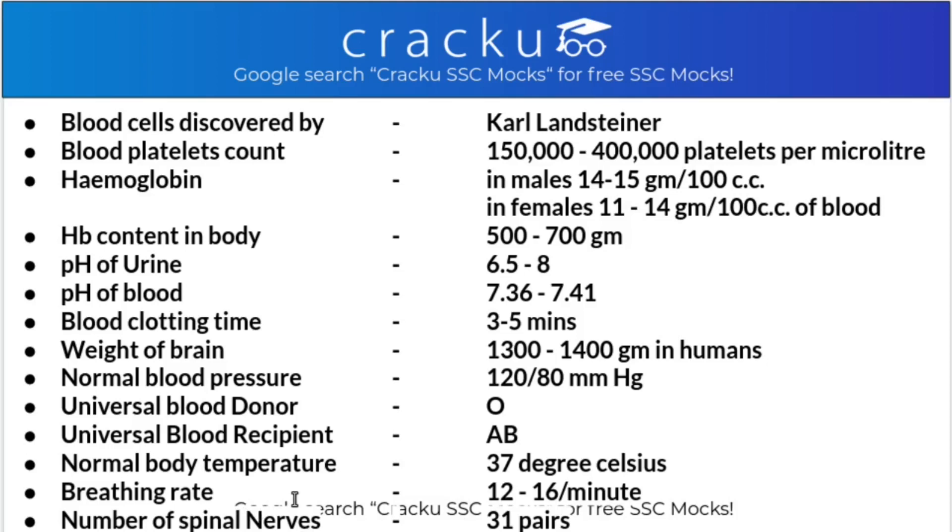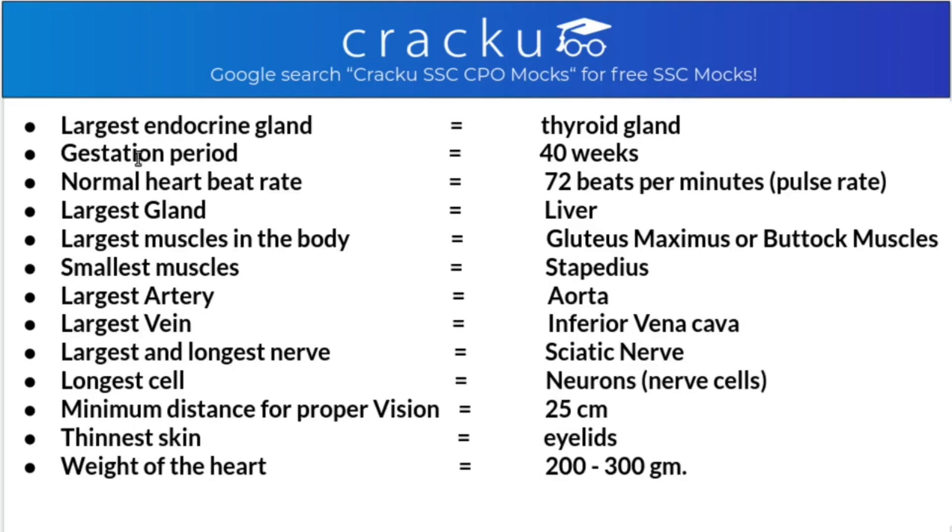The number of spinal nerves is 31 pairs - remember, 31 pairs. The largest endocrine gland in humans is the thyroid gland. The gestation period is 40 weeks or 9 months. Normal heartbeat (pulse rate) is 72 beats per minute. The largest gland in the body is the liver. The largest muscle in the body is gluteus maximus, the buttock muscle. The smallest muscle is stapedius.